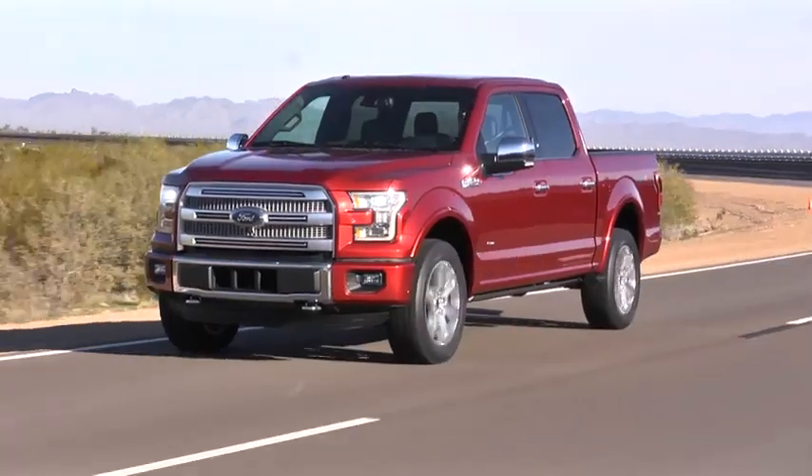We took 700 pounds of weight out and this vehicle still is more capable than any truck we ever produced. And what we've managed to do with that lightweight is actually pour it back into more capability for the vehicle.